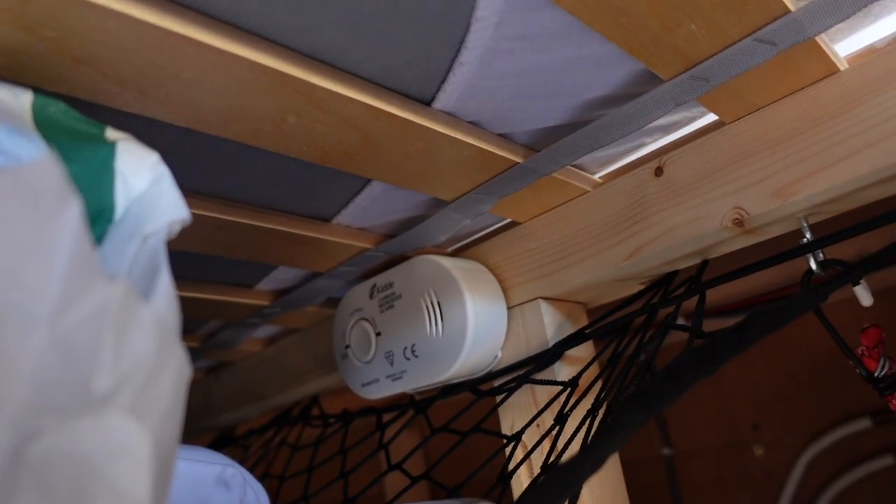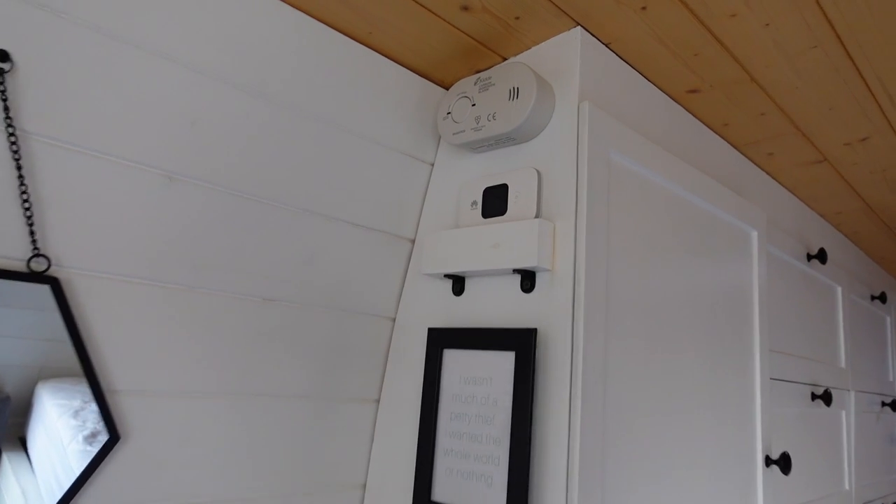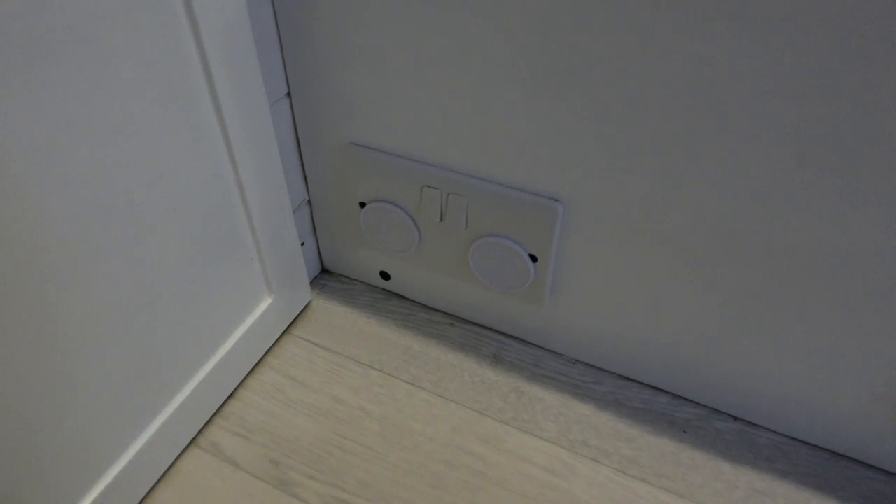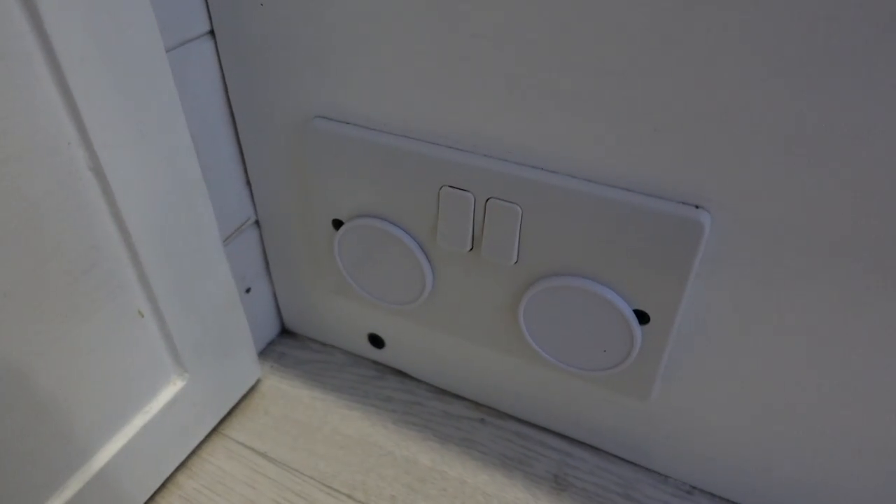Specifically in terms of additional safety features we added two things. Another carbon monoxide detector in the back of the van - we already had one in the front near the diesel heater, but we put another one in the back in the garage which is near the water heater. So both appliances basically have their own dedicated carbon monoxide detector. The other thing we did is put some of those little plug covers in the 240 volt sockets that we have down on the floor area, to make sure she can't stick her fingers in there.